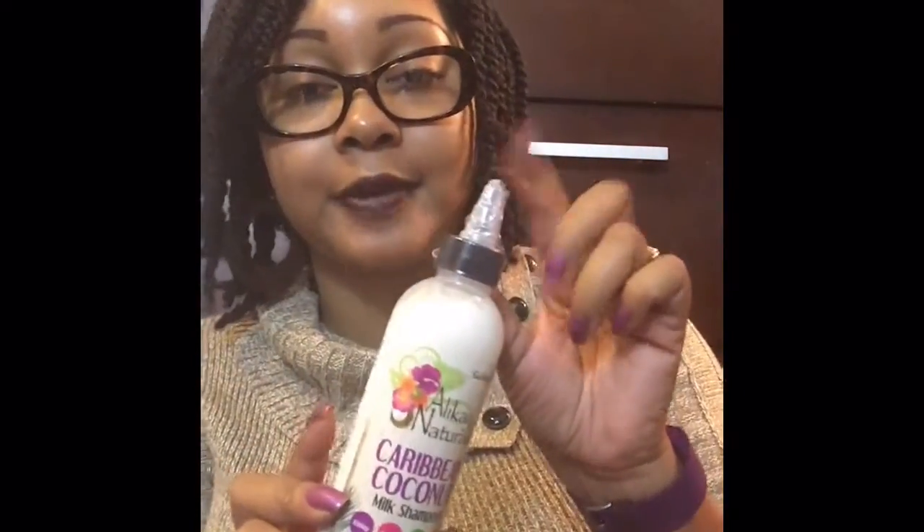Caribbean Coconut Milk Conditioner. Oh my gosh, this is going to smell so good under my Hewtiful Steamer — I usually combine almost all of my conditioners with my Hewtiful Steamer. And I would imagine that the Caribbean Coconut Milk Shampoo smells just as good. I just want to point out this applicator tip — it's really helpful if you have thick hair and you need to get the shampoo directly on your roots right away, because that's what you want to make sure you're cleansing first: your scalp. So I like this; it makes it a lot easier to distribute this kind of product.